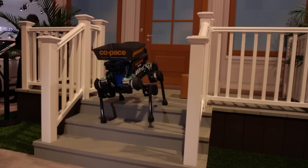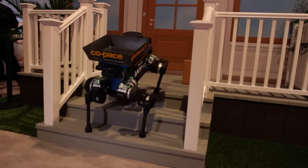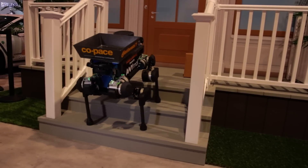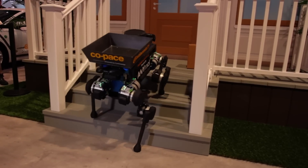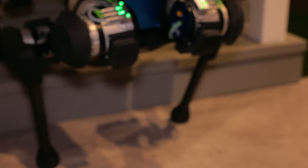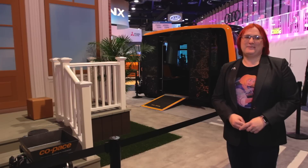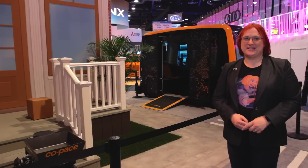That is the animal from Continental, which, when paired with the Cube, gives you a final last mile and last meter delivery solution with plenty of cute thrown in. I just hope that Continental lets the animal do a little victory dance every time it delivers a package — that would be really, really, really awesome.